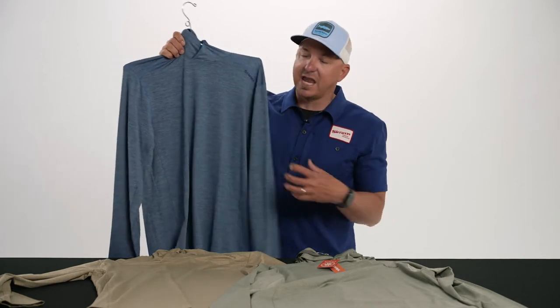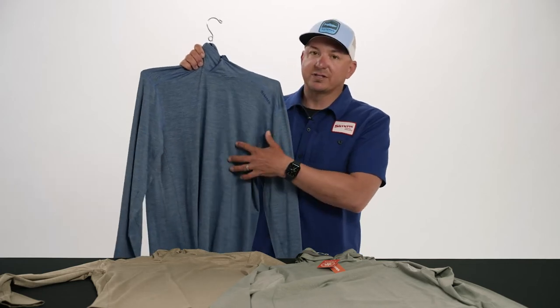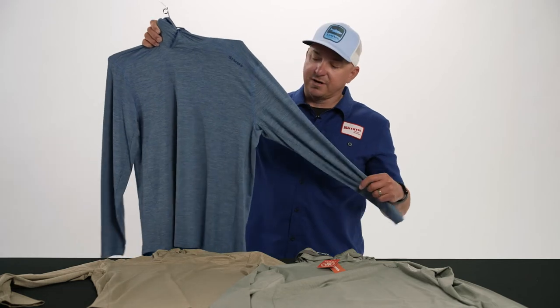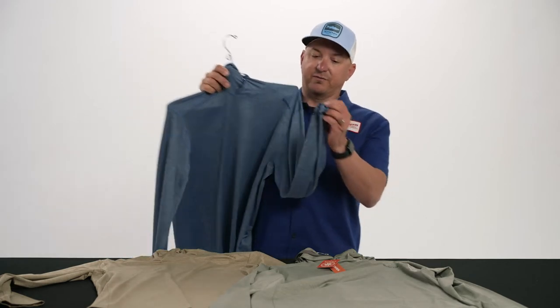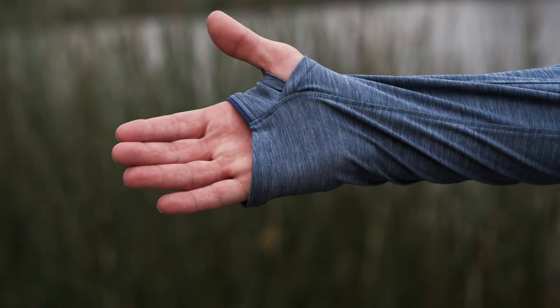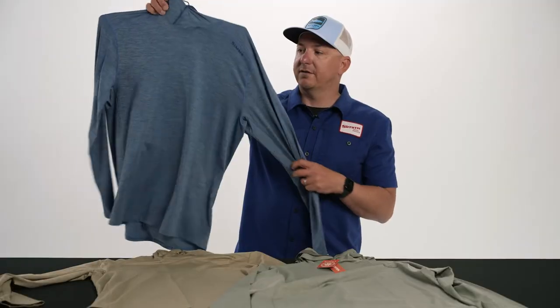It also has a high-Q stain guard, so if you do get some blood or dirt in this garment, when you launder it, it'll wash right out. And like our other SolarFlex hoodies, it has a built-in thumb loop, so you actually have basically a built-in sun glove as part of this shirt.